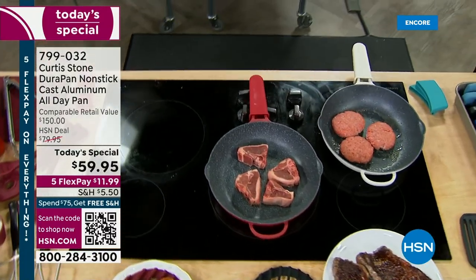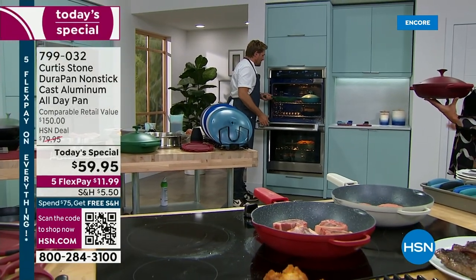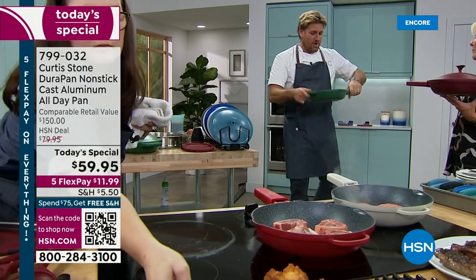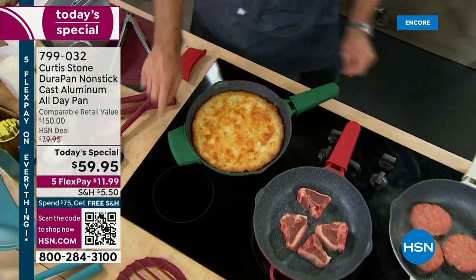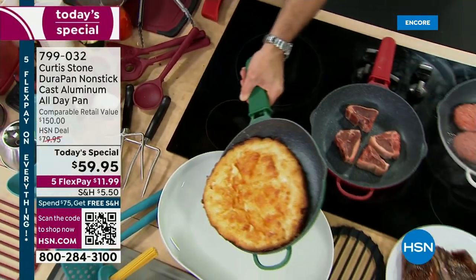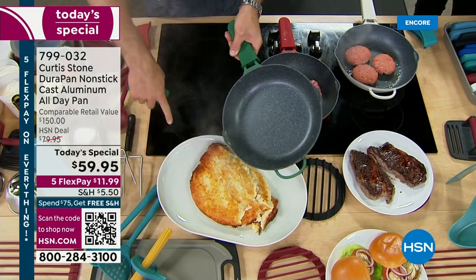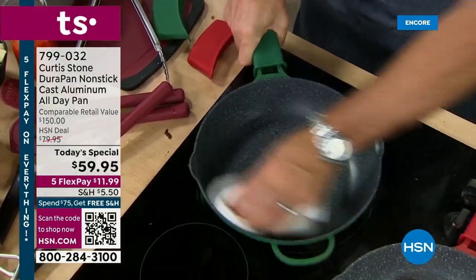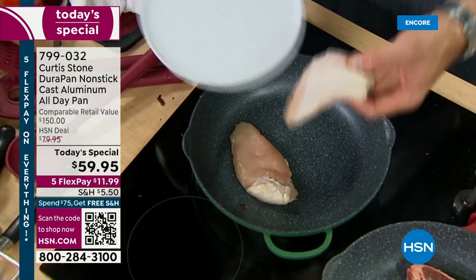From the oven to the stovetop, it works on induction too, in case you have an induction stovetop like I do. And it can go to 450 degrees. Here's the cool thing — you can put it in without the silicon handle and when you bring it out, of course, put that helper handle on. If you need that little bit of extra help carrying it from the oven, you've got it. I've got my silicon handles on there, and of course I can show you what I've done. Absolutely nothing sticking. This, my friends, is some mashed potatoes.